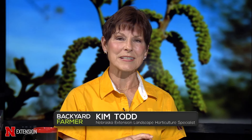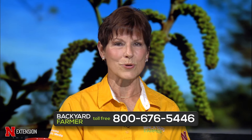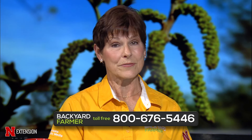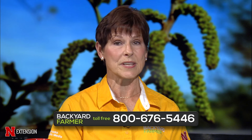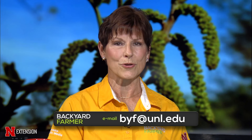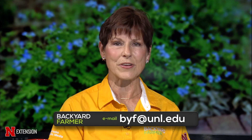Hello again and welcome to Backyard Farmer. I'm Kim Todd and I'll be your host for the next hour of good gardening. You can get in touch with us by dialing 1-800-676-5446. Our phone volunteers will be happy to help you. We do love to get your pictures and your emails, so send us what you have to byf at unl dot edu. As always, we need to know where you live and give us as much information as you can about your question. Backyard Farmer is also available on our YouTube page as well as on Facebook. So let's start with some questions.